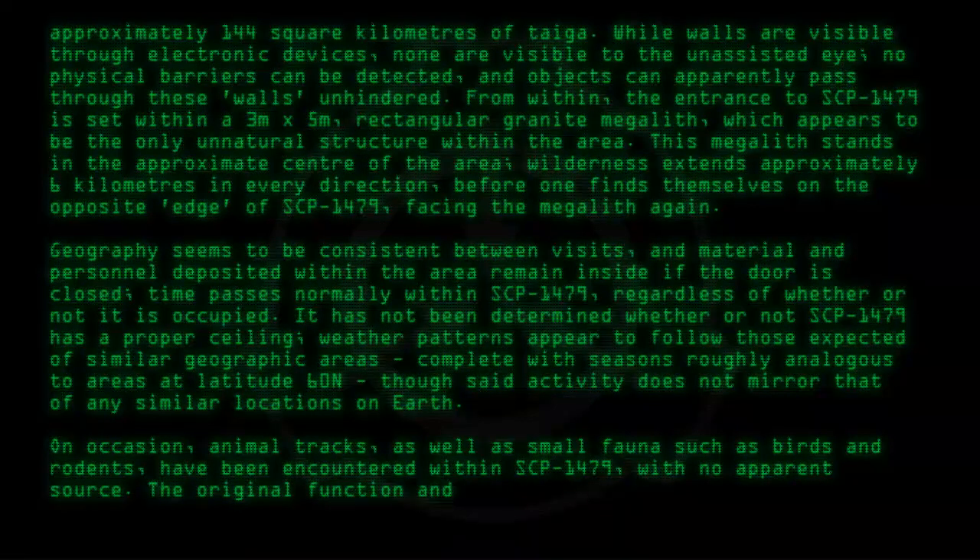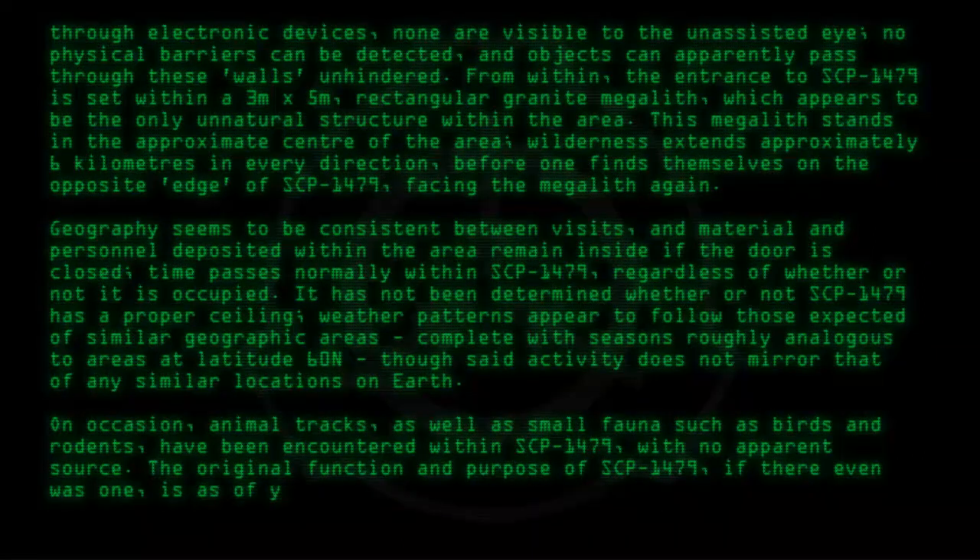The original function and purpose of SCP-1479, if there even was one, is as of yet unknown.